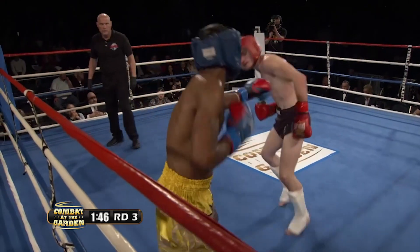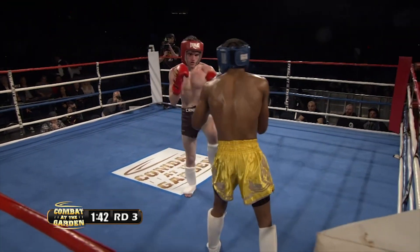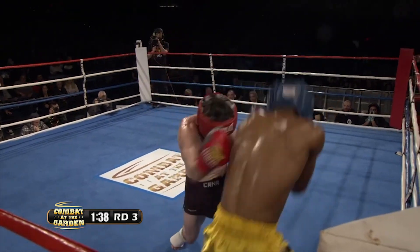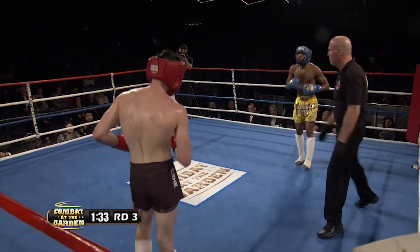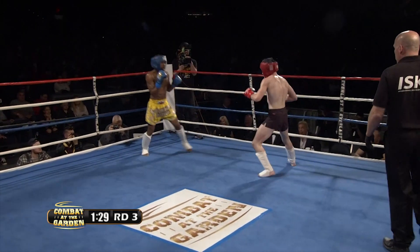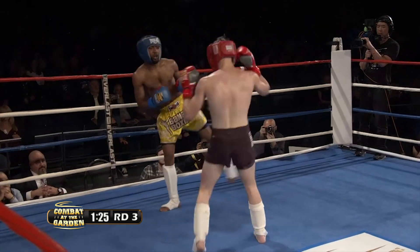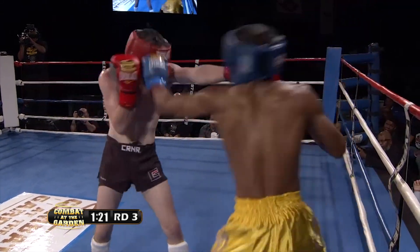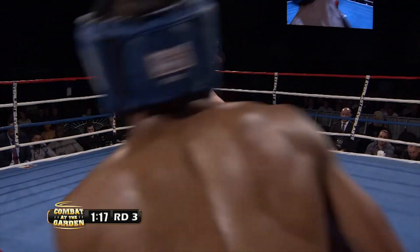Both fighters are coming out looking fresh, aggressive, and looking to seal the victory. If they can't get a knockout, they know they need this round to win. If I were either fighter, I would not feel confident that I'm ahead on the scorecards — not by any means. I think Melvin might have taken the first round and Theo might have taken the second, so we could easily be tied right now.